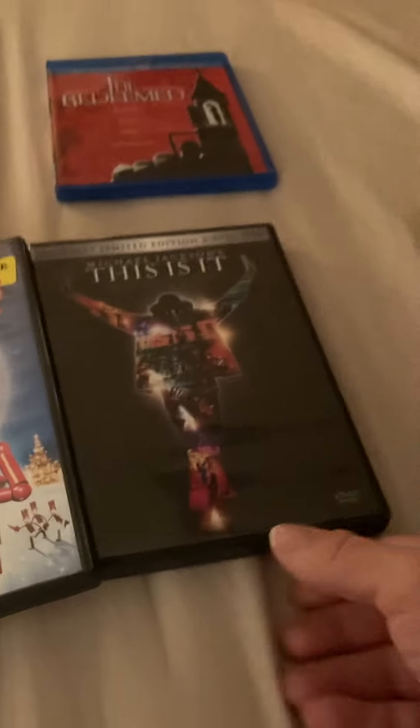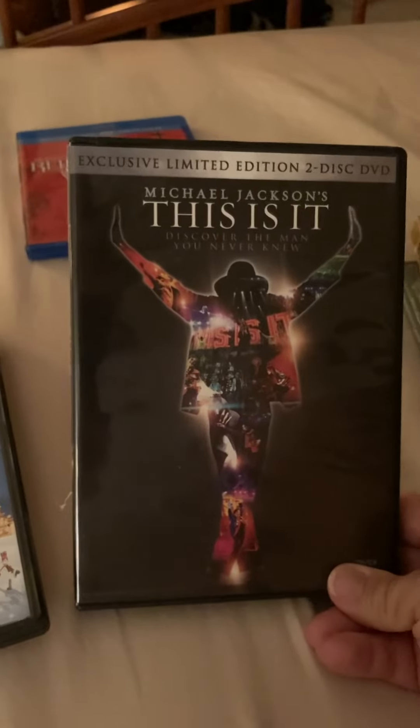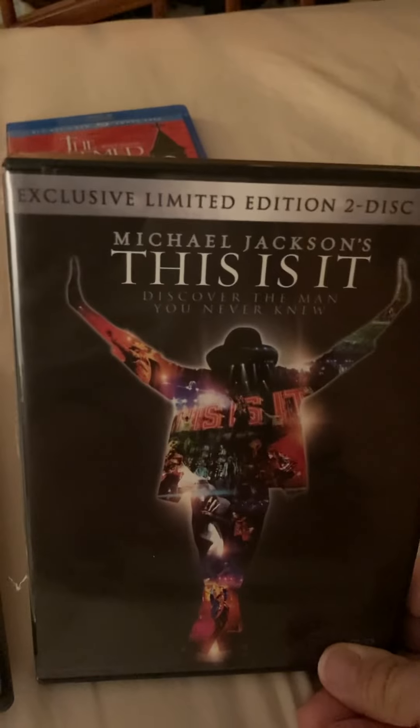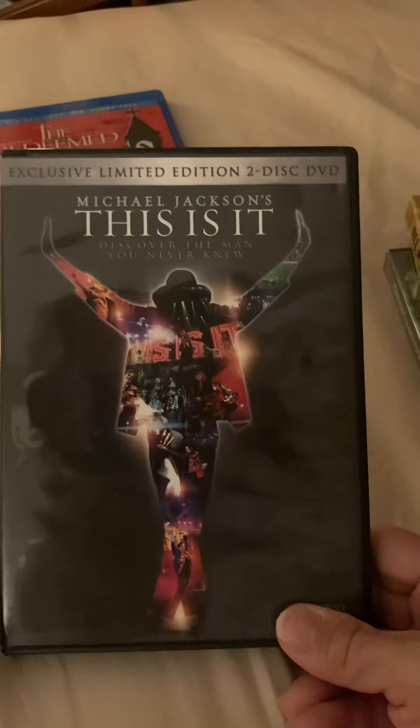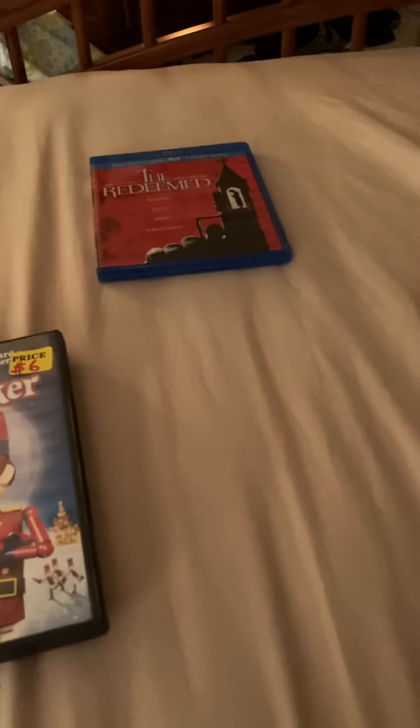This is one I got a while back from my Engelbridge that I had missed in my collection. This is one of my favorite ones of Michael Jackson — 'This Is It.' The exclusive and limited edition 2-disc DVD. I love musicals, so thank you Michael for giving me a chance to love you and your music. And that's also 2-disc.